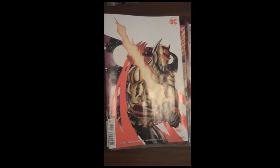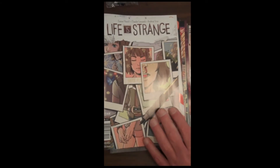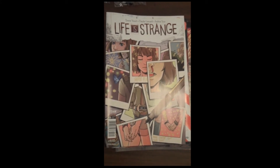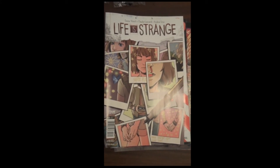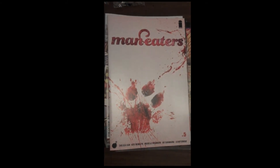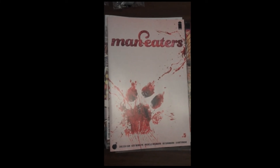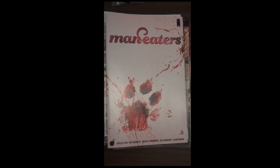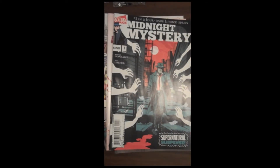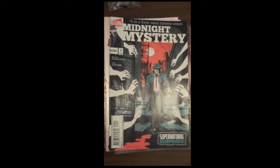From Titan Comics, we have issue 3 of Life is Strange — and Mr. Fox proves that every day. Then from Image Publishing, we have issue 5 of Maneaters. Then from Alterna Comics, we have issue 1 of Midnight Mystery — also one of our top 5 covers just for the noir feel to it. Looks really, really sassy.